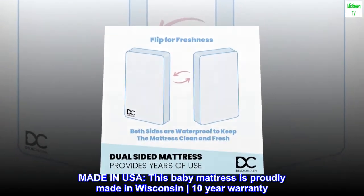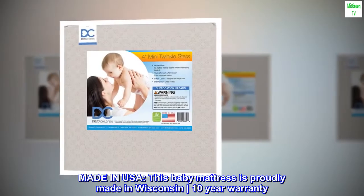Made in USA — this baby mattress is proudly made in Wisconsin. 10-year warranty.